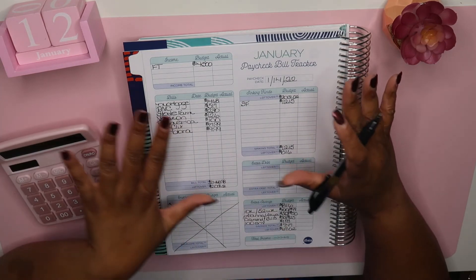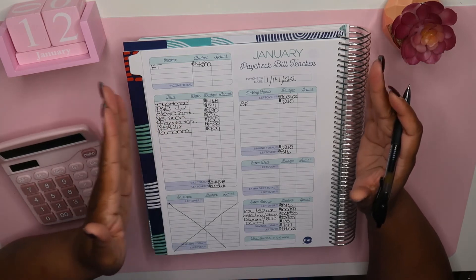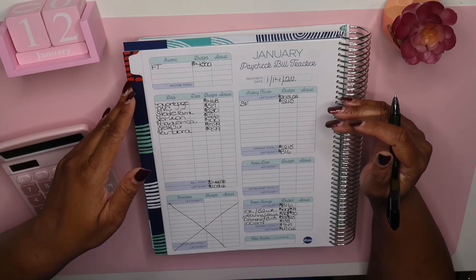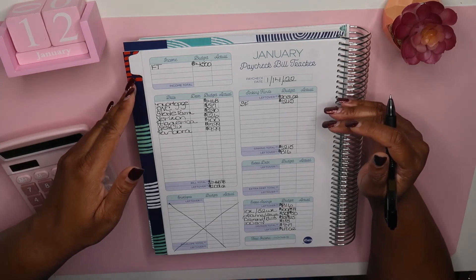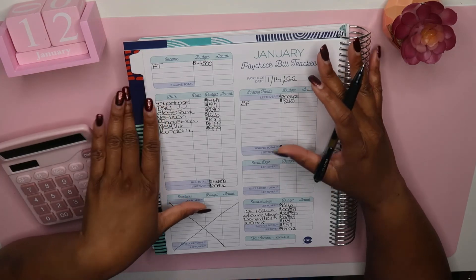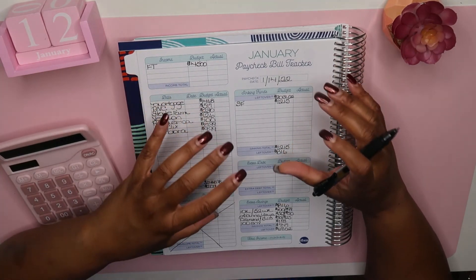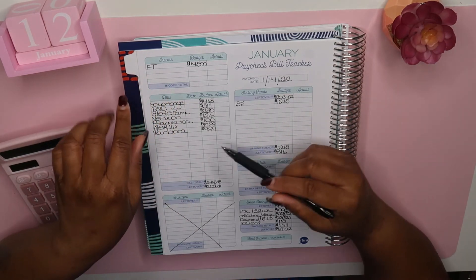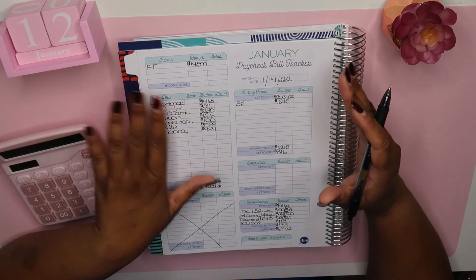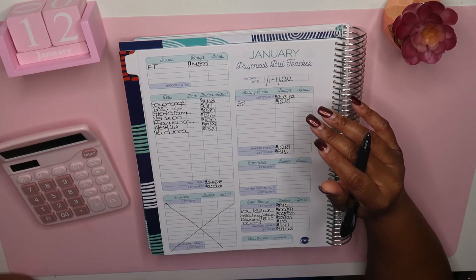That is it for the budget, guys — short and sweet. This is how I budget: paycheck to paycheck. I really love the Budget Mom workbook because it makes it so simple — she has everything written out and you just fill everything in. It's really simple and I'm really liking it.